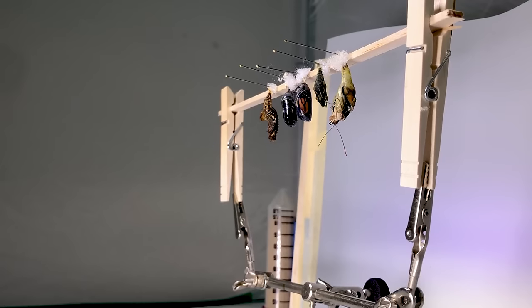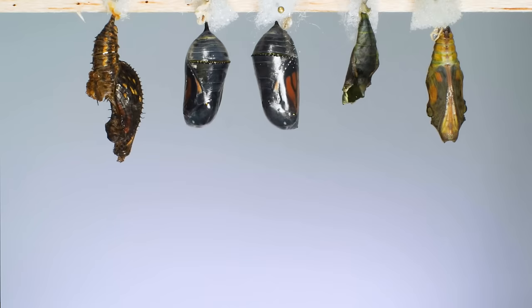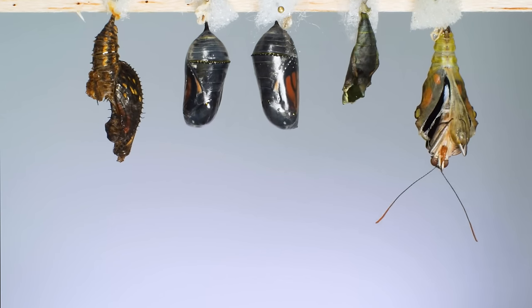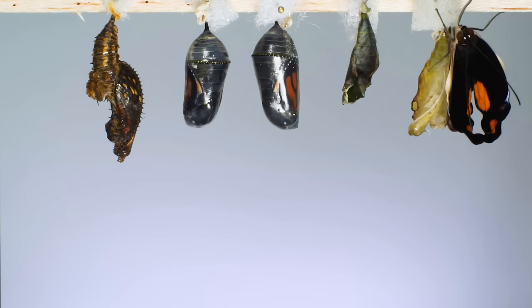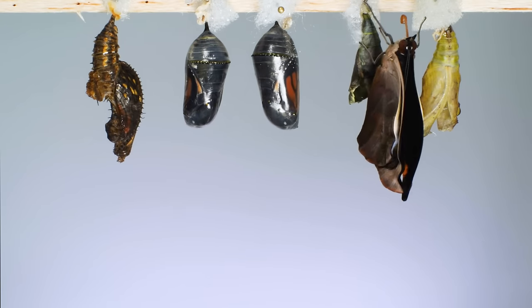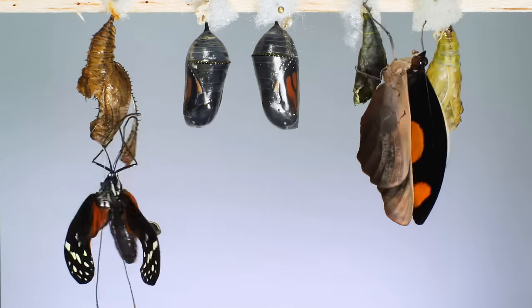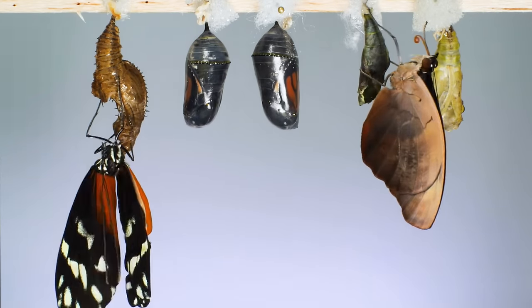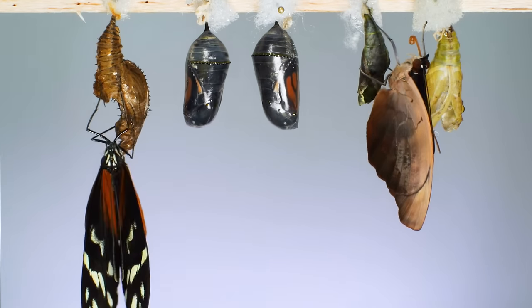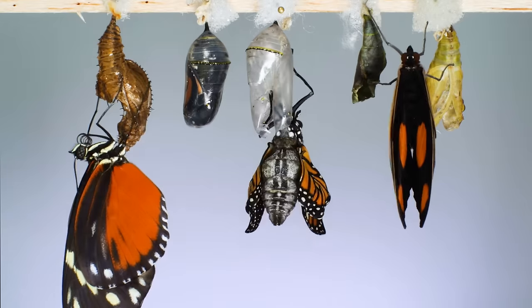Watching an adult butterfly emerge is mesmerizing, and it's a time-lapse video sequence I've always wanted to film. I spent three days testing setups and eventually captured this sequence. First out is a blue frosted banner. Once the adult squirms free of the pupal case, it hangs around, inflating its body and its wings by circulating fluids. Next is a heliconius long wing, and last, a monarch.